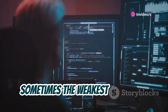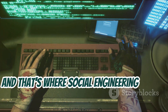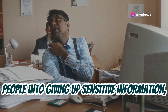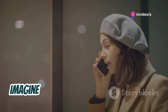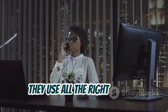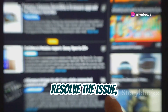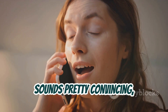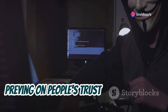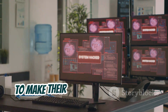Sometimes the weakest link in the security chain isn't a piece of software or a complex algorithm — it's us, humans. And that's where social engineering comes in. This technique relies on manipulating people into giving up sensitive information, often through clever psychological tricks. Imagine you get a phone call from someone claiming to be from your bank's tech support. They sound professional, they use all the right jargon, and they tell you there's been suspicious activity on your account. They need to verify your identity, so they ask for your 2FA code. But it's a scam. These attackers are masters of deception, preying on people's trust, and they might even have some of your personal information gleaned from data breaches or social media to make their story more believable.